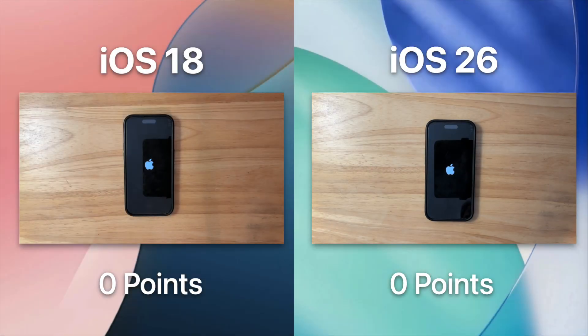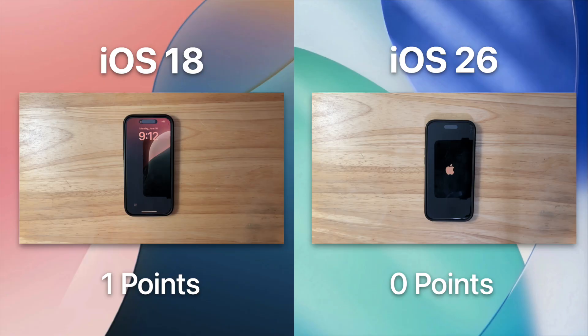This first test is the boot up test. While this test is not as important as the others, it tells us how optimized things are in iOS right now. iOS 26 has a ton of unoptimized code right now, so that makes iOS 18 the winner. It is taking a while for iOS 26 to boot up, which makes sense because it is beta software — and it looks like it has finally booted up.